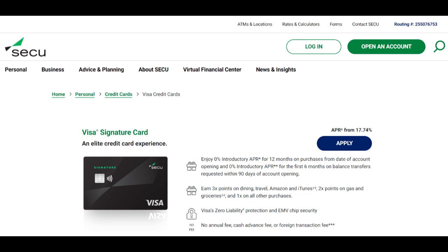SecuHELOC Home Equity Line of Credit offers homeowners a flexible and convenient way to tap into their home's equity for various financial needs. One of its most significant advantages is the ability to access funds as needed, providing homeowners with a financial safety net for emergencies, home renovations, debt consolidation, and other expenses.